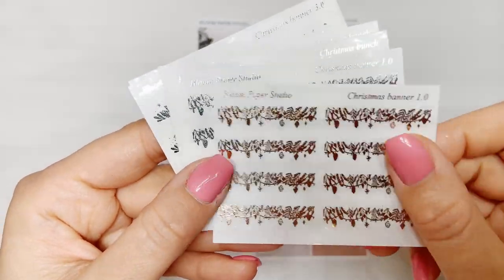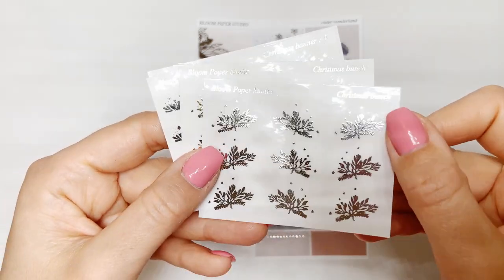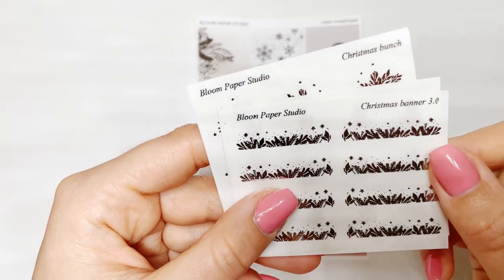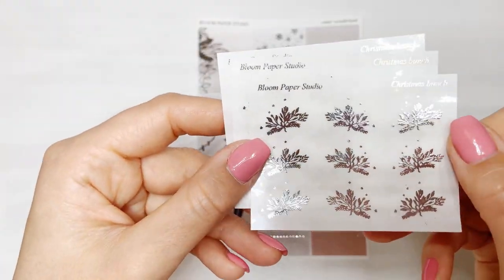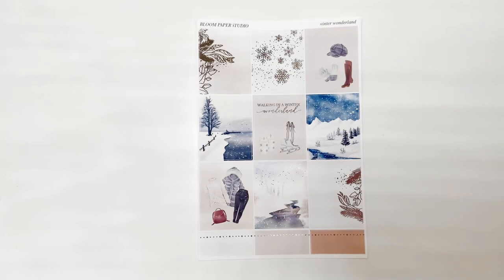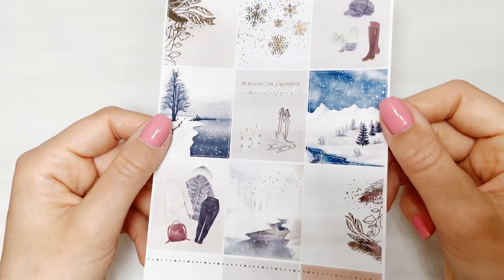I picked up the Christmas banner — two of them in gold. I also picked it up in silver because I think I may have one silver Christmas kit. I got the Christmas bunch in gold, the Christmas banner in silver for winter, and then the holly — the mistletoe, sorry — in gold. Then the Christmas bunch in silver and gold. These were a little more wintry for me, so that's what I picked up from Bloom Paper in terms of deco. And then I also picked up the Winter Wonderland kit — I couldn't help myself, it's so cute!